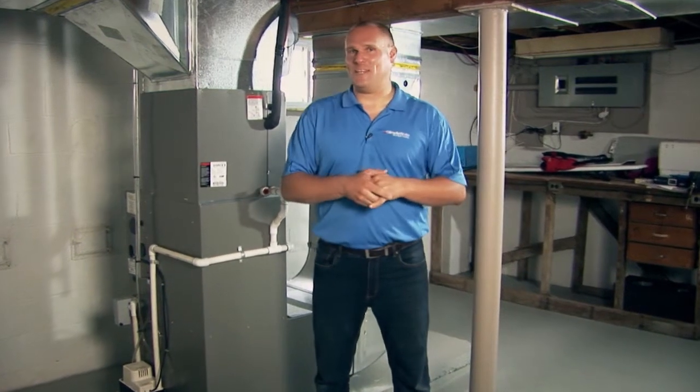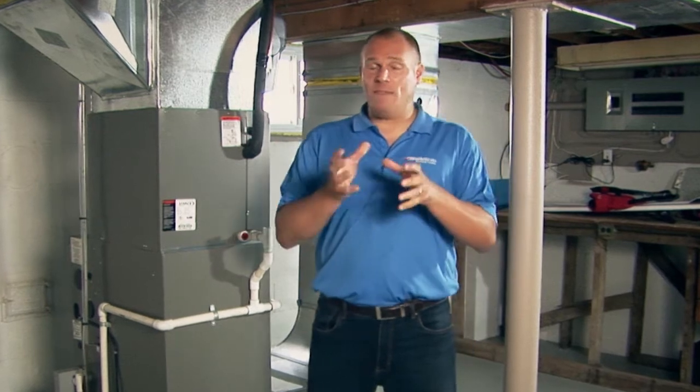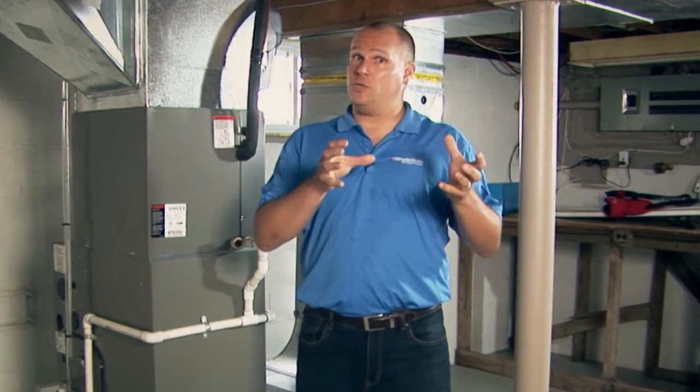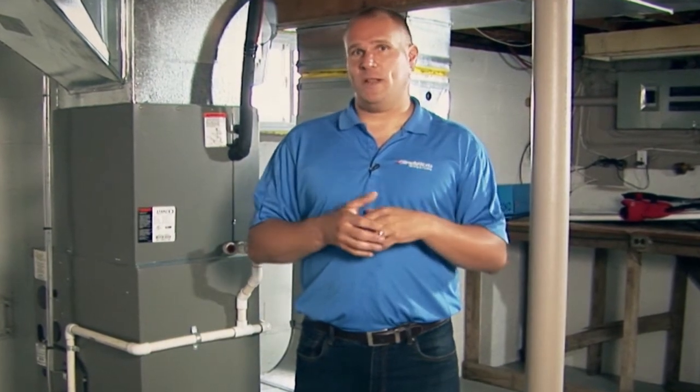Hi there, it's John Chapin from ClimateWorks Heating and Cooling. Today I'm going to be talking about modulating furnaces — how they differ from single stage furnaces and two stage furnaces. If you haven't seen our video on two stage and single stage furnaces, check them out because it'll really help you to understand today's topic: modulating furnaces.